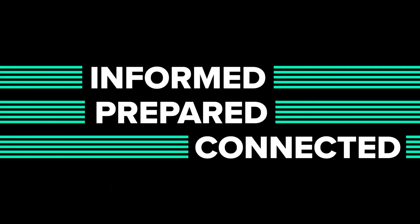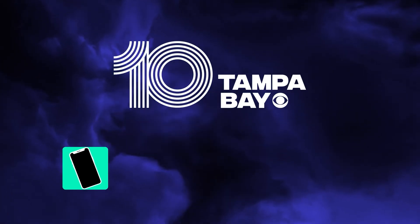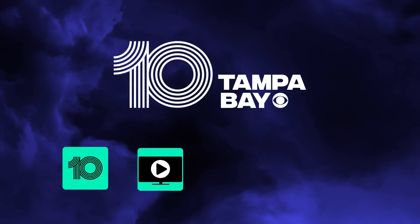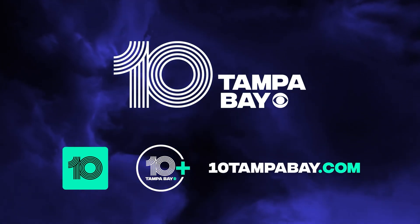Stay informed, prepared, and connected with 10 Tampa Bay during hurricane season and every day. Watch us on your phone — just download our app — stream us on your TV, and you can even watch live newscasts on 10TampaBay.com.